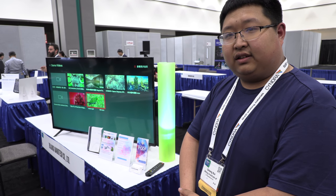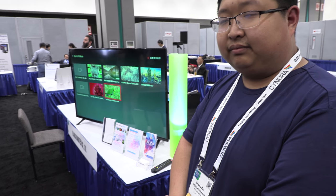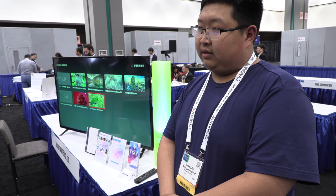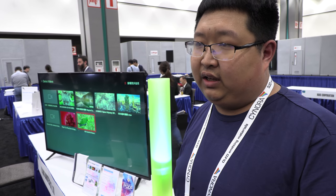Local dimming is also related to the LED, not quantum dots. As for the market timeline, we plan to release the film by the end of this year, and TV products are planned for next year.